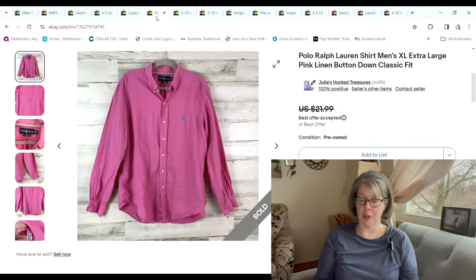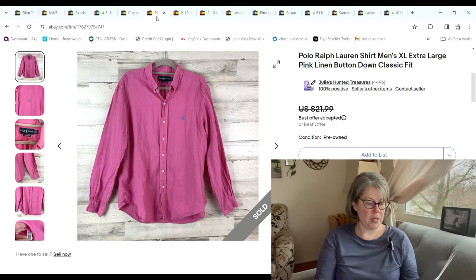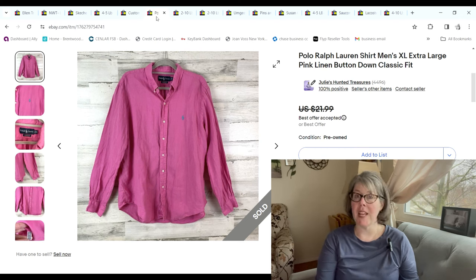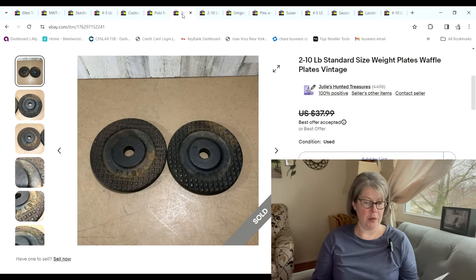Another Polo Ralph Lauren polo button-down — this one sold for $17.50; I paid $1.10 and we made a $13.10 profit.